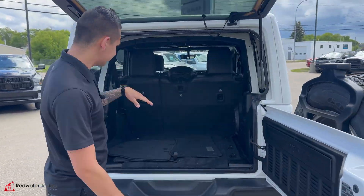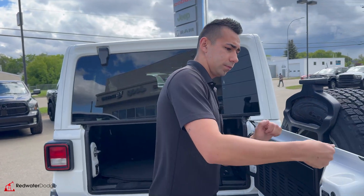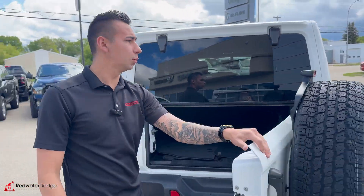Coming in here, we've got the Alpine sound system with the built-in subwoofer. The tailgate is made out of magnesium — super, super light.